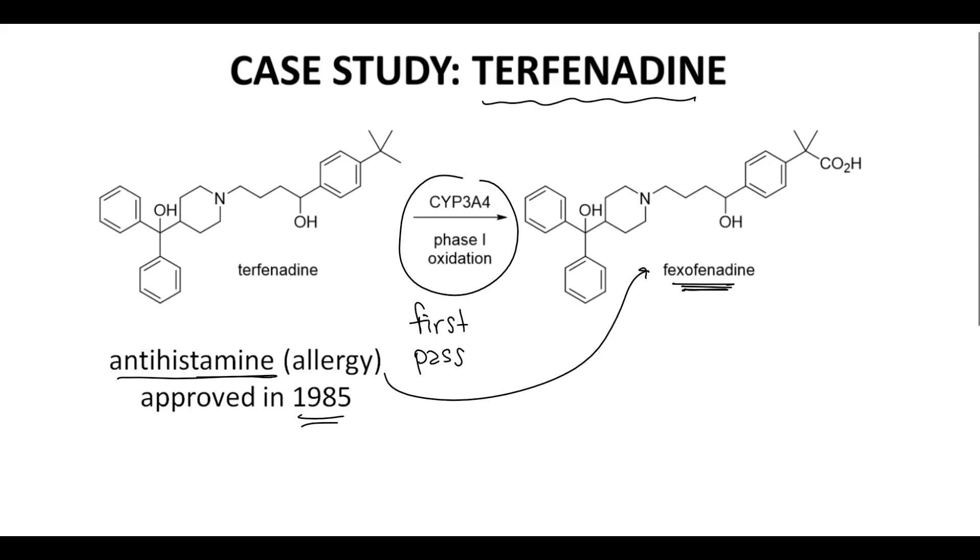Patients taking terphenidine started having increased deaths, and this caused the drug to be withdrawn from the market in 1997. What happened to this safe and effective drug? The isolated deaths were observed in patients taking terphenidine with drugs that were known to be 3A4 inhibitors.